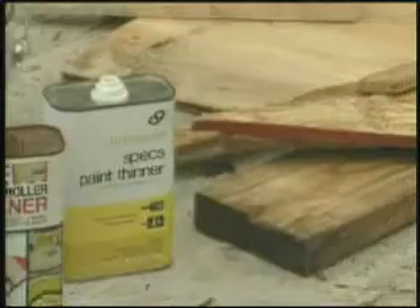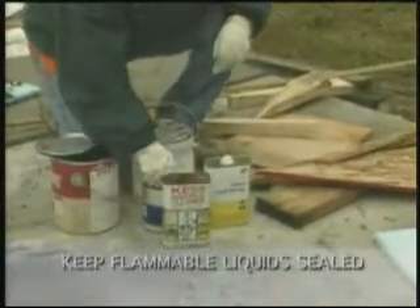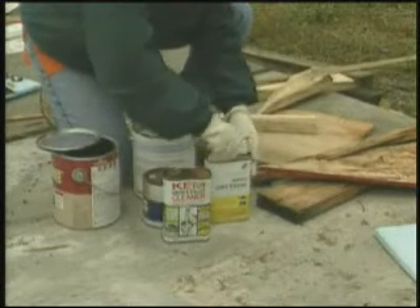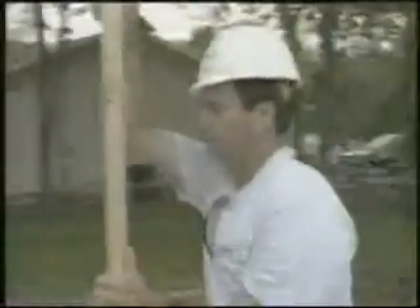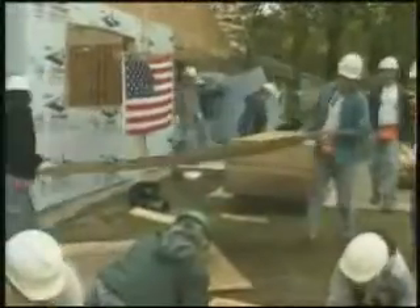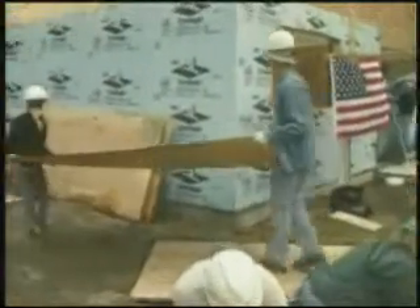A fire can occur if we become careless. Always keep containers of flammable liquids, such as paint thinner, closed when not in use. Good housekeeping is the best way to prevent fires. There are usually temporary overhead power lines on a site, so be extra careful when carrying ladders or lumber. Damp wood will conduct electricity, causing shock and serious injury, even death, and could possibly start a fire.